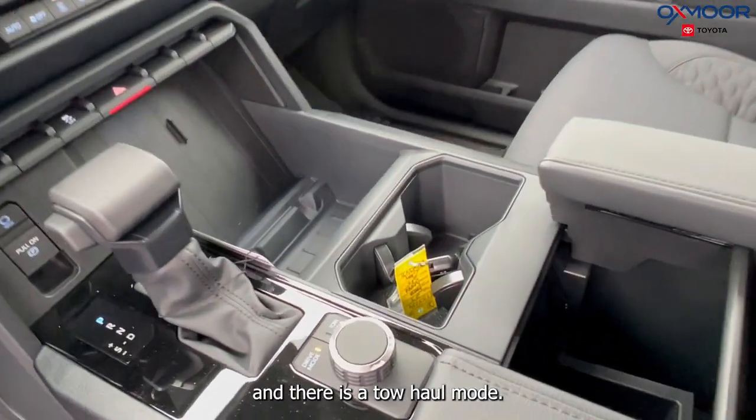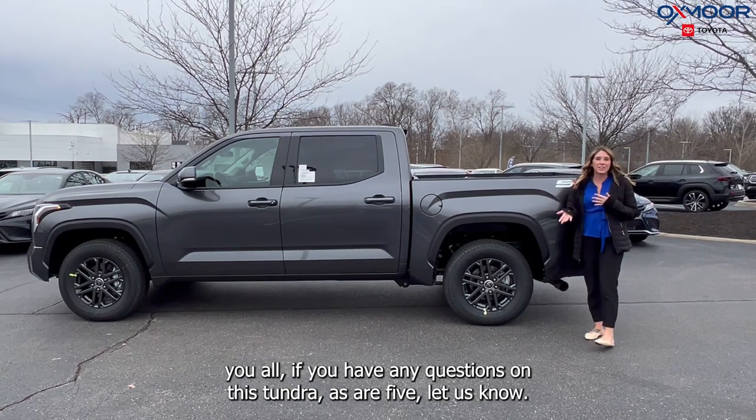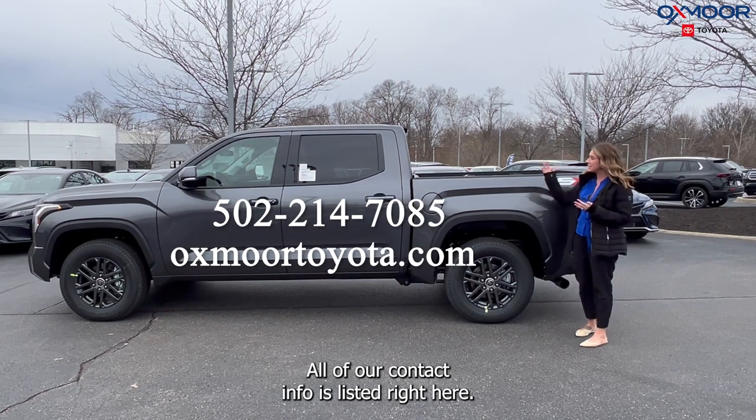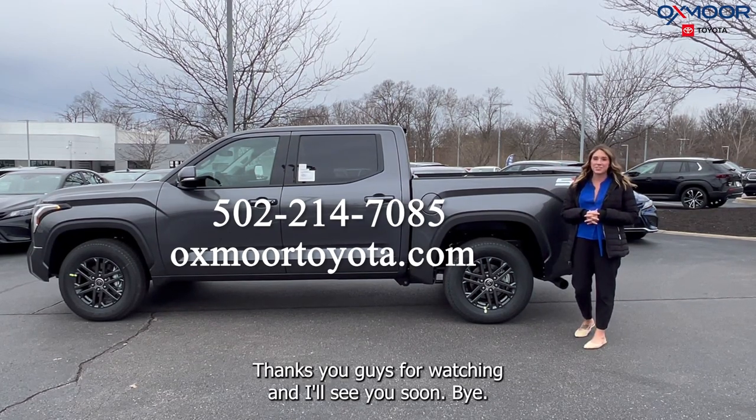There is a tow haul mode as well. If you have any questions on this Tundra SR5, let us know — all of our contact info is listed right here. Thanks for watching and I'll see you soon, bye!